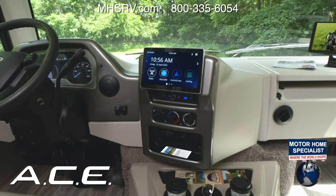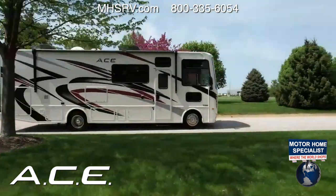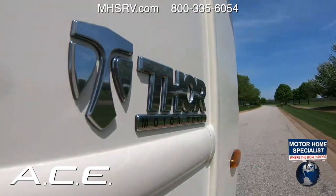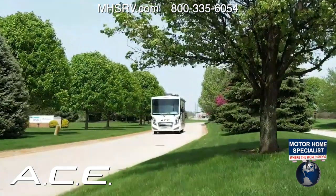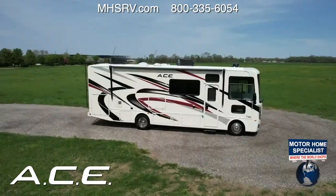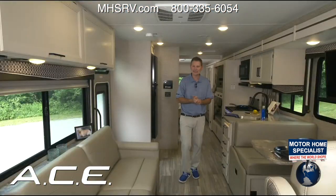Under the hood: a 7.3-liter V8 with 350 horsepower and 468 pound-feet of torque, connected to a 6-speed TorqShift SelectShift transmission. You have tow/haul mode for that 8,000-pound hitch, plus hill start assist — so whether you're towing or navigating a slight grade in town, the Ace holds in place when you move from brake to accelerator.